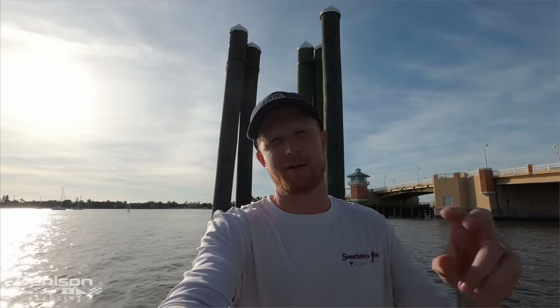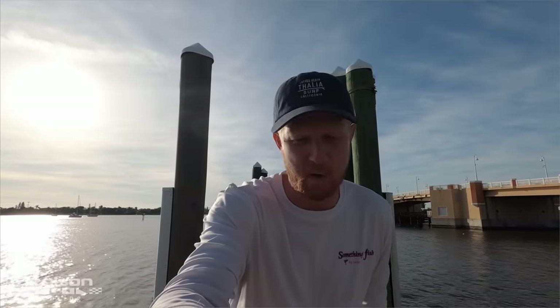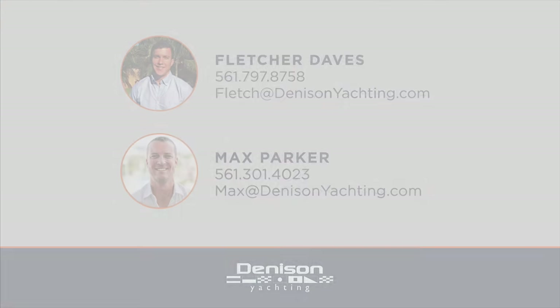So there you have it — the Seaforce 51 center console. If you have any questions about this boat, you can reach out to my friends at Denison Palm Beach; they'd love to get you on board and know this boat inside and out. If you have comments or questions about the layout or the combination of different platforms, let us know in the comments section below — we'll do our best to respond. Hope you have a good one.